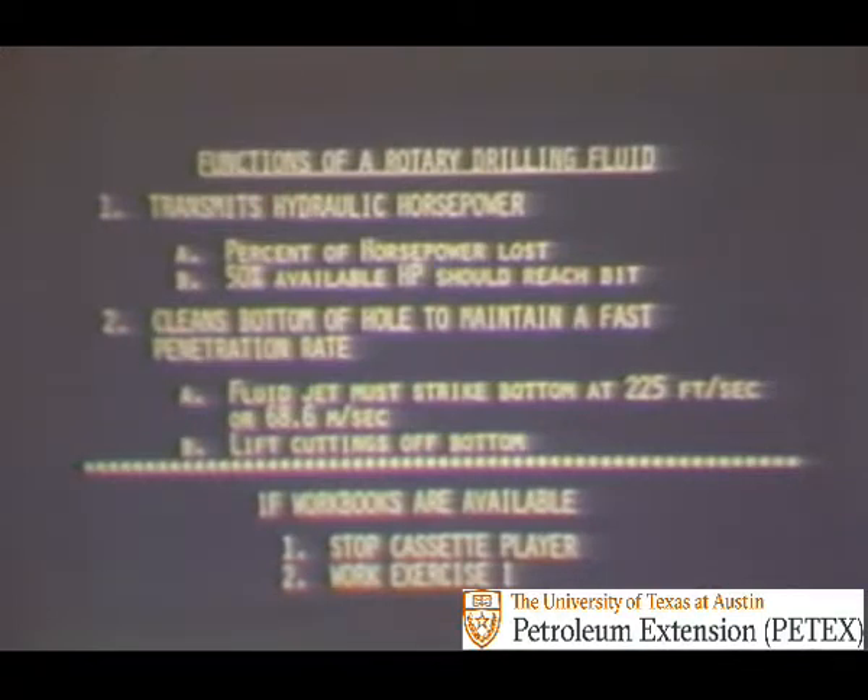Now let's stop and emphasize a few points we have covered. We traced the circulating system from the pumps to the bottom of the hole and covered two major functions of a rotary drilling fluid. The first was that it transmits hydraulic horsepower to the bit to do work; however, a large percent is lost on the way to bottom, and if 50% of the available hydraulic horsepower reaches bottom, it is considered a good hydraulic program. Secondly, the jet stream cleans the bottom of the hole to maintain a fast penetration rate. To do an adequate job, the fluid jet must strike bottom at 225 feet per second or 68.6 meters per second or more, enter the fractured formation, lift the cuttings off bottom, and carry them away.